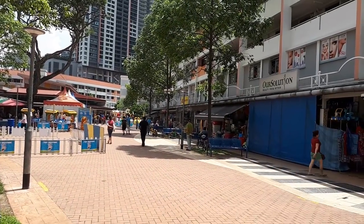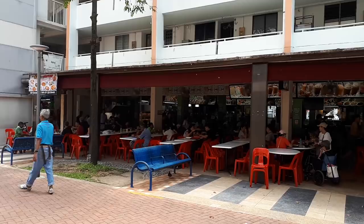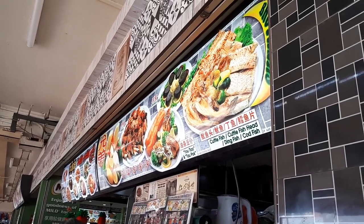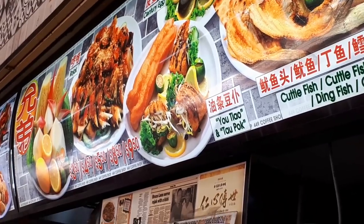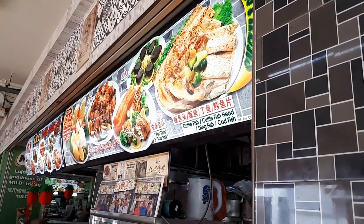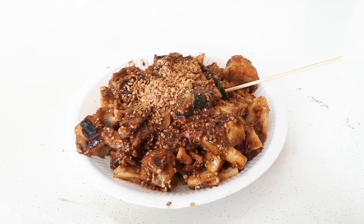Just beside block 448 is block 449, and at the edge of block 449 is another coffee shop. At one end of this coffee shop, as you can see, there's a queue forming — not a very long queue, but there are people ordering from this shop called Brothers Rojak. The pricing starts at $3.50 for the cheapest one. What I ordered was $4.50 — this is the Singapore style fruit rojak, and this is one of the better rojaks I've eaten so far.